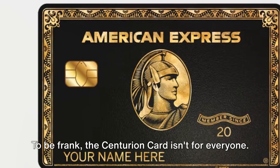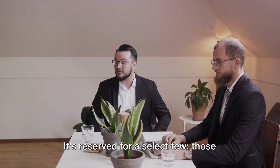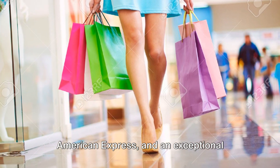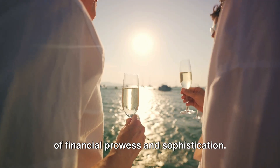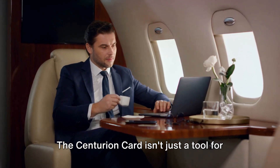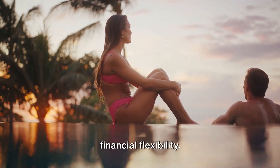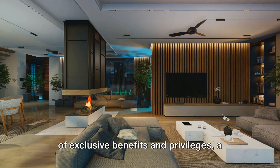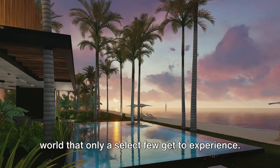To be frank, the Centurion Card isn't for everyone. It's reserved for a select few — those with excellent credit, a history with American Express, and an exceptional spending pattern. This card is an exclusive club, a symbol of financial prowess and sophistication. It's a lifestyle of luxury, convenience, and financial flexibility, inviting you into a world of exclusive benefits and privileges that only a select few get to experience.